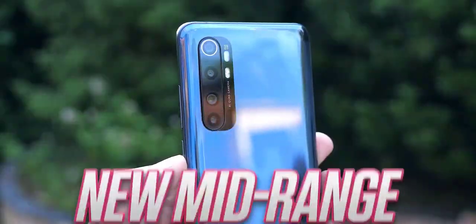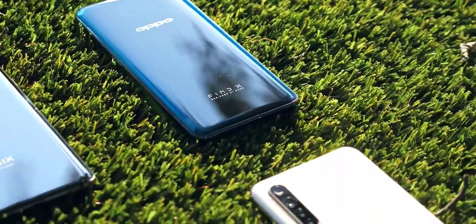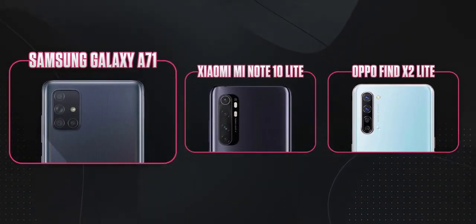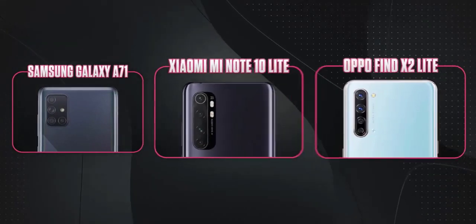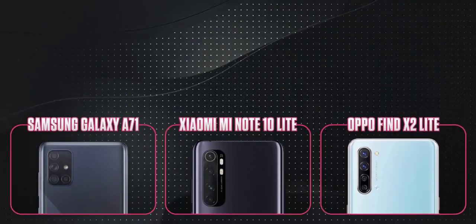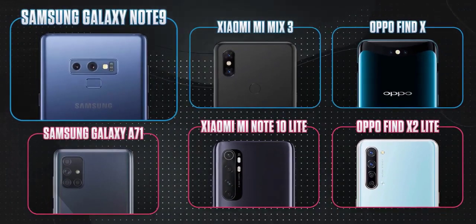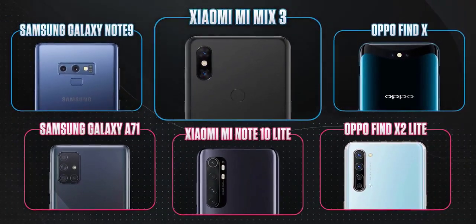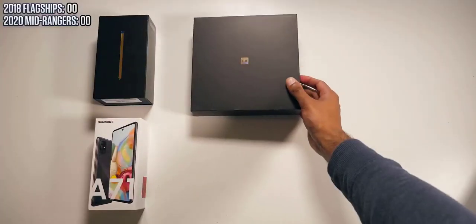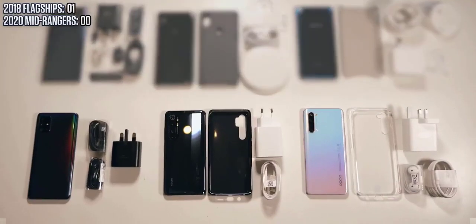I faced the exact same dilemma: I have just a few hundred dollars to buy a new mid-range phone — what do I buy? This question is just as important today. If you have four hundred dollars, you have a choice: you can either buy 2020 phones like the Samsung Galaxy A71, Xiaomi Mi Note 10 Lite, or the OnePlus Find X2 Lite, but if you popped over to eBay you could also find for the same price older 2018 flagship phones like the Samsung Galaxy Note 9, Xiaomi Mi Mix 3, or the OnePlus Find X — all in new condition.